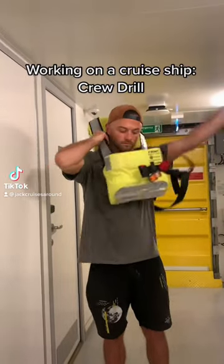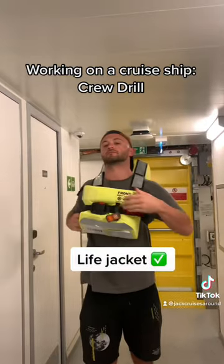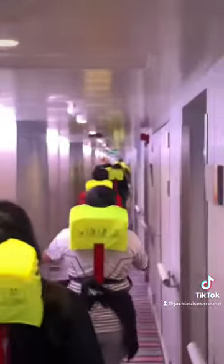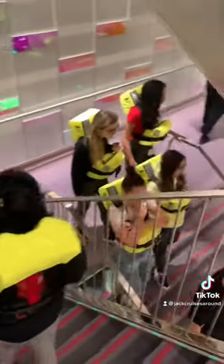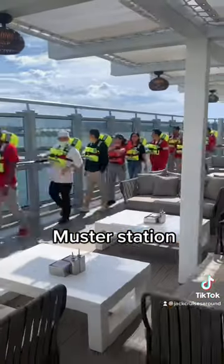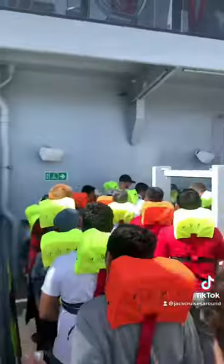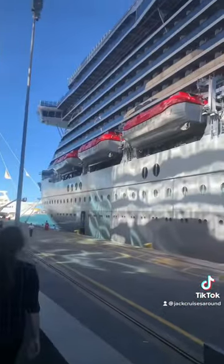There are over a thousand crew members on board the Valiant Lady and each one of us takes part in a safety drill every week. It usually lasts about an hour and involves us putting on our life jackets. Once we hear the emergency alarm, we all make our way to our assigned muster stations — this is where we would gather in case of a real emergency, in preparation to evacuate the ship via the lifeboats and life rafts. Each crew member and guest on board is assigned a specific lifeboat or life raft so everyone is accounted for.